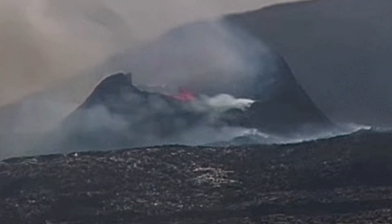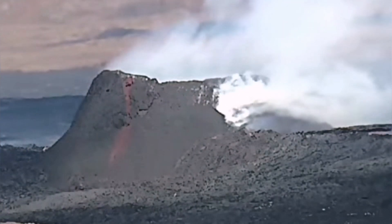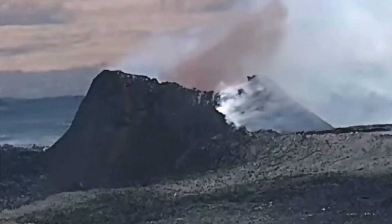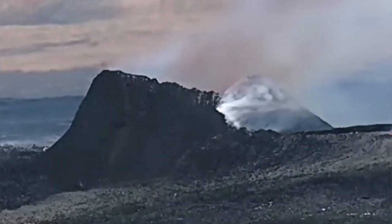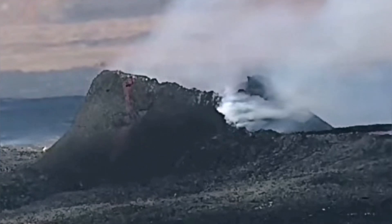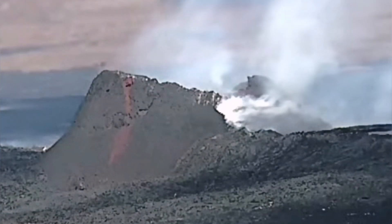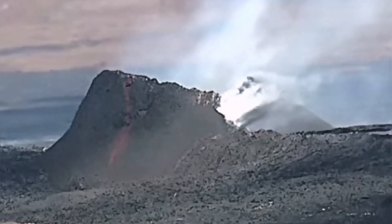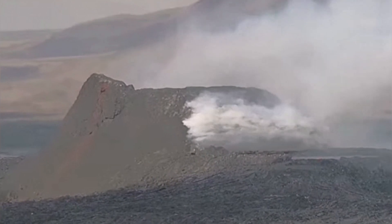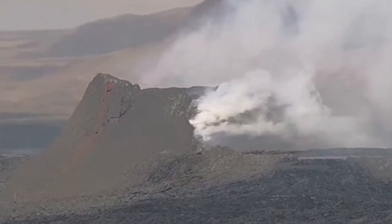From another angle looking toward the east, you can see the collapse happens, dust rises, and then a big splash follows. This footage is two times speed. The collapse happens and then the smash. This is the RUV camera at 16:42 — it seems there may have been an earthquake or something, though I did not see anything yet on the Icelandic meteorological office.